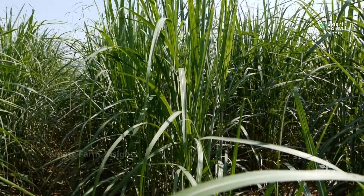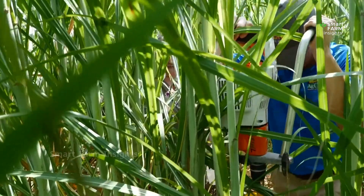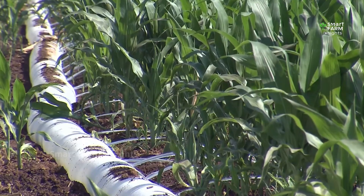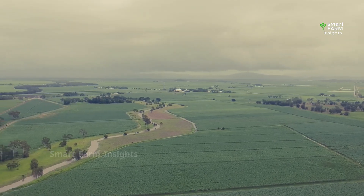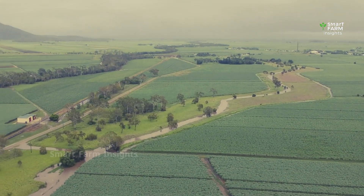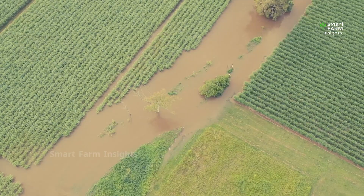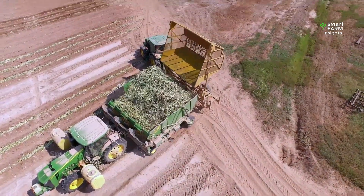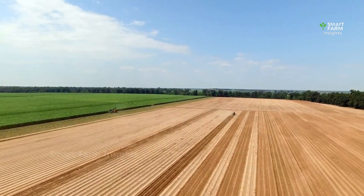To maximize yields, farmers rely on irrigation canals or modern drip irrigation systems that deliver water directly to the roots. Advanced technologies such as drones, satellite imaging, and soil sensors are increasingly used to track plant growth, detect stress, and guide fertilizer application. These precision methods not only increase productivity but also reduce waste and help conserve resources.